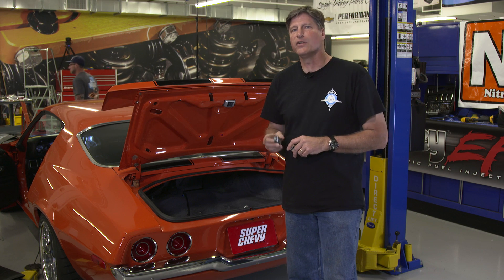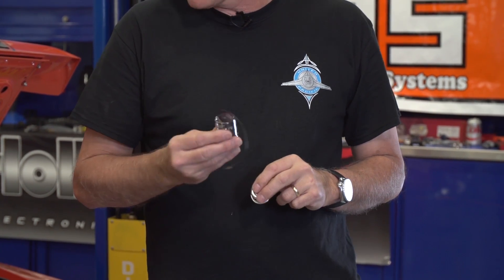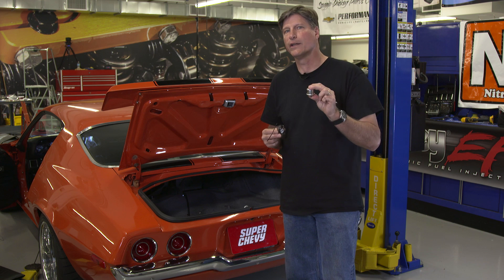When upgrading your classic car to LED taillights, one of the things you will need to change is the original flasher. It will need to be changed to an LED-optimized flasher. The reason is that LEDs are so efficient they don't draw enough current to trip the original thermal mechanical flasher.